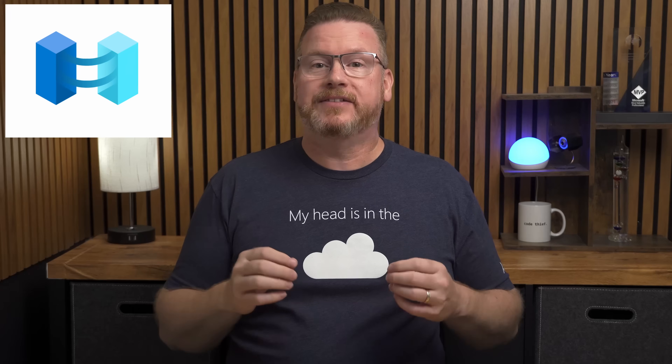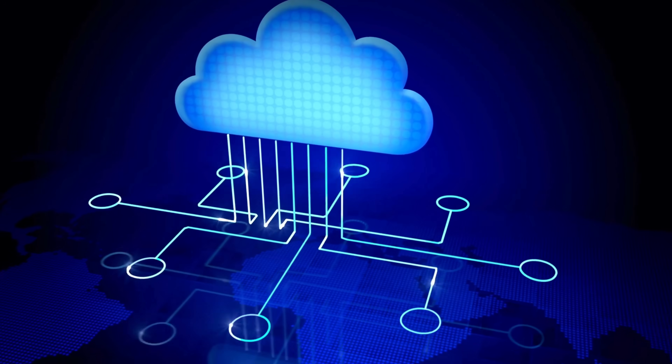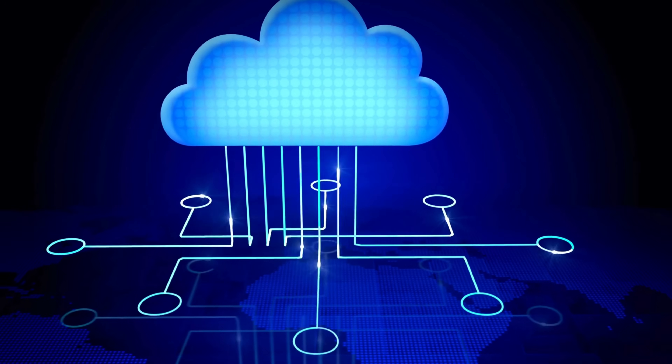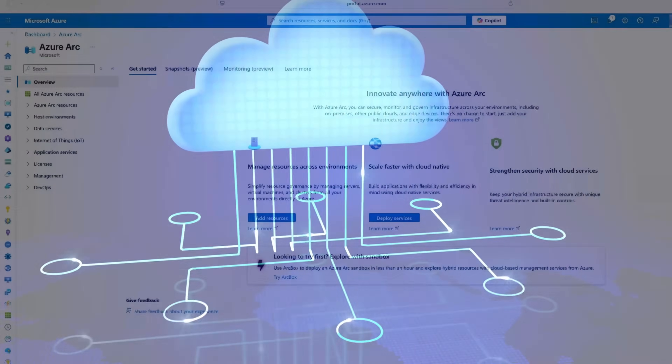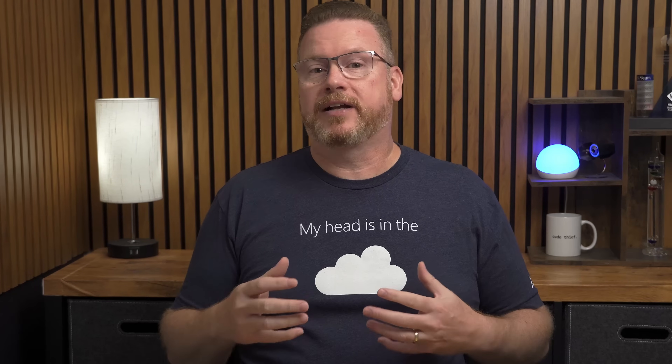Let's start with what Azure Arc is. Azure Arc is a service that extends cloud management beyond Azure. Azure provides management for Platform as a Service (PaaS) and Infrastructure as a Service (IaaS), but when we think about Azure we typically think cloud only. Azure Arc lets us extend the benefits of the cloud to our on-premises environment and even other clouds, giving us a single management interface for multiple environments.